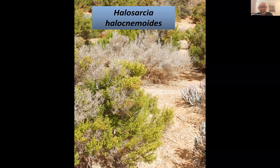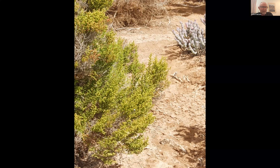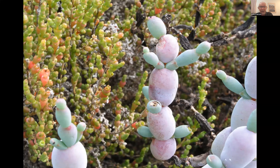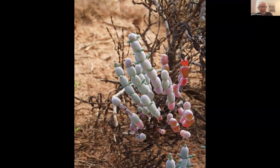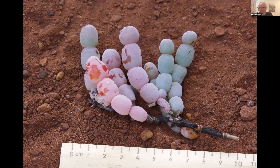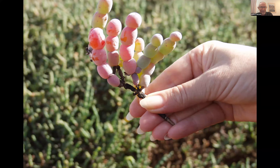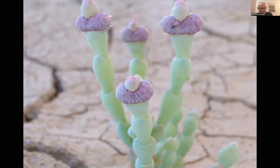Attila introduces Halosarcia bulbosa — bigger, brighter, and more beautiful than the common species. It is so rare that the government keeps its location largely secret to protect it. Found in only one small area of the Western Australian desert, it has a very bulbous appearance resembling clusters of grapes. Whether it's delicious is left as a teaser for his book.